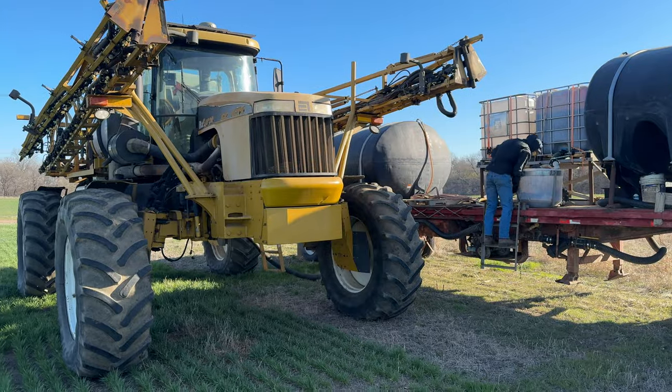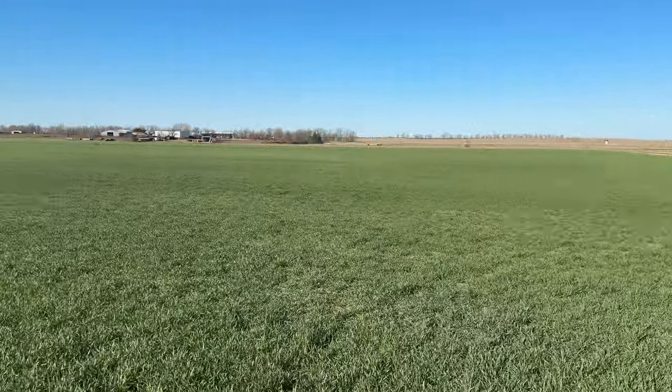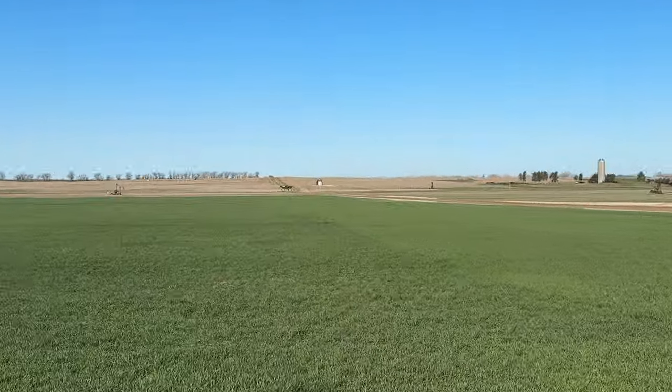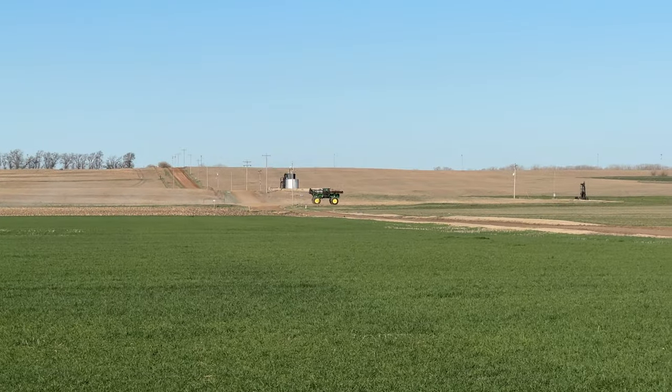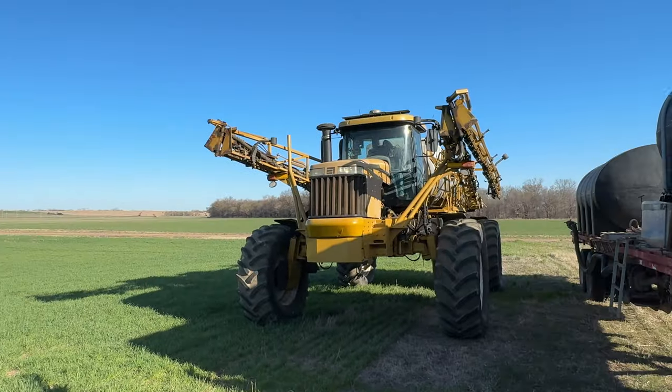Like last year, the alfalfa never had enough water to grow, so it was really hard to stop the bugs. This time of year everybody's doing the same thing.